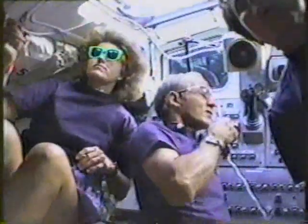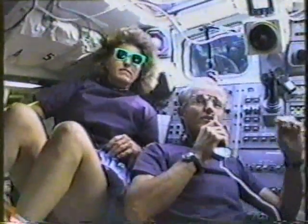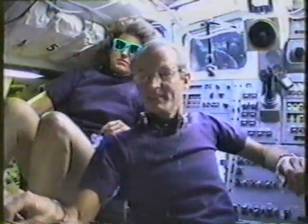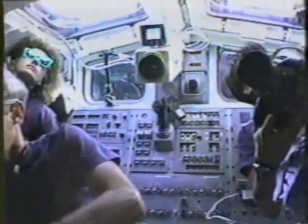We really like the economy mode you guys are in — you're saving energy all over the place. And we're trying our best. Let me correct my last there: we'll need you to turn off the payload recorder.